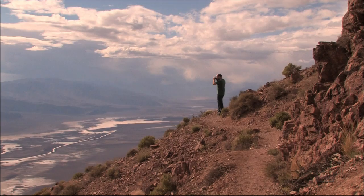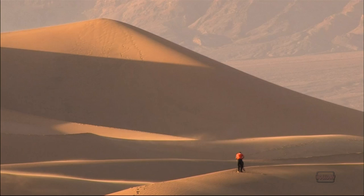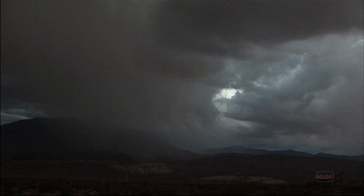To most, Death Valley appears to be a place where life is not welcome, where sand and rock have taken the place of flora and fauna. The average annual rainfall is less than two inches. When water does come, it is typically in the form of tempestuous winter storms.